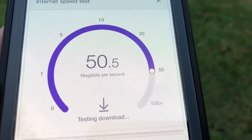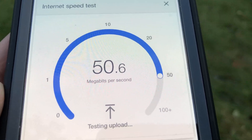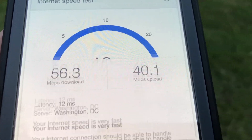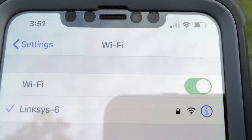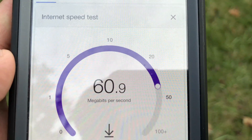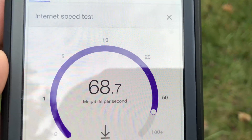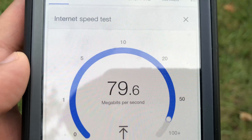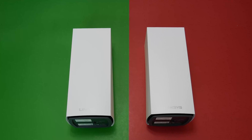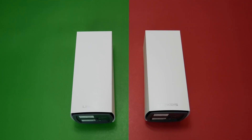Let's first do a connection and speed test for Orbi Wi-Fi 6. As you can see, Orbi Wi-Fi 6 was able to pull 56 by 40Mbps, which is very impressive. Now standing at the same spot, we switched to Linksys Wi-Fi 6 and did the same test. To my surprise, Linksys Velop Wi-Fi 6 was able to pull 69 by 77Mbps, which is even more impressive. So Linksys Wi-Fi 6 is the winner of the first test.